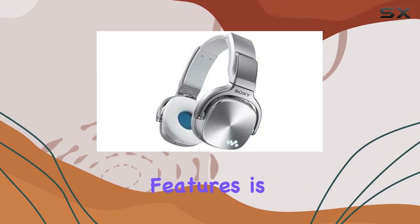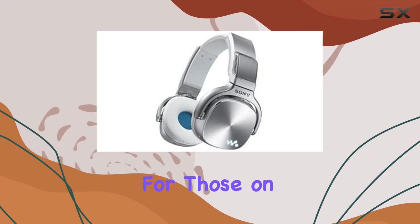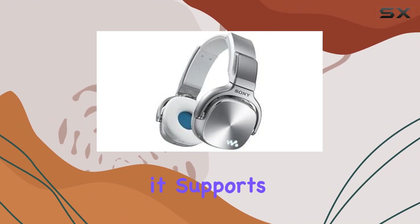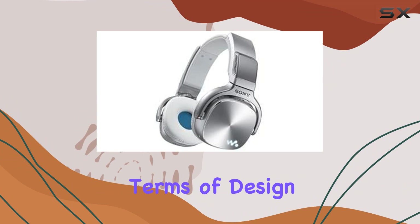One of its standout features is Bluetooth capability, allowing wireless pairing with headphones or speakers, ideal for those on the move or looking to declutter their setup. Additionally, it supports ebooks, enabling users to enjoy audiobooks or other spoken word content seamlessly.